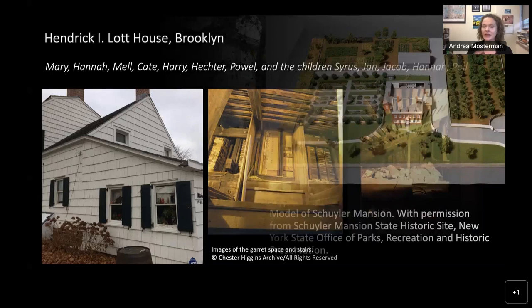Many enslaved people in New York would have slept in garret spaces very likely similar to the ones at the Lott House. We also know that many enslaved people lived in basements or cellars. This was likely the case at Schuyler Mansion — there are some records referring to enslaved people having stayed in the cellar of the mansion, and architecturally that also makes more sense.